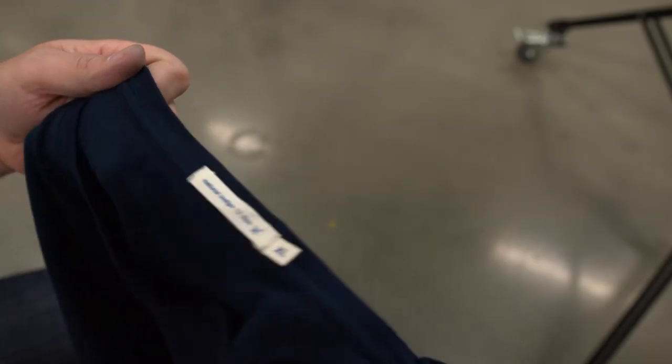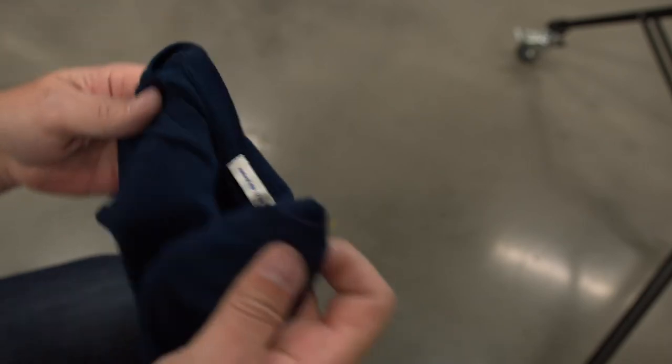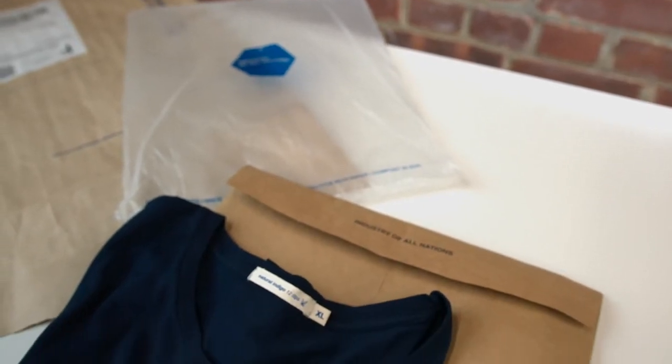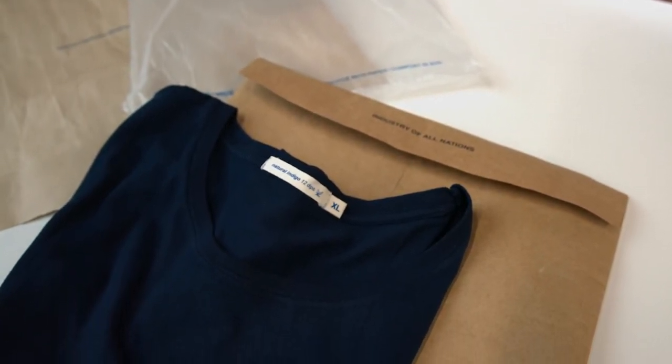Hey, it's Scott. I wanted to come online and talk to you today about the t-shirt that I'm wearing. Sounds crazy. This is a t-shirt, but there's a lot of characteristics around this t-shirt that make it important. It's not often I would make a video about a t-shirt, but this shirt is special.